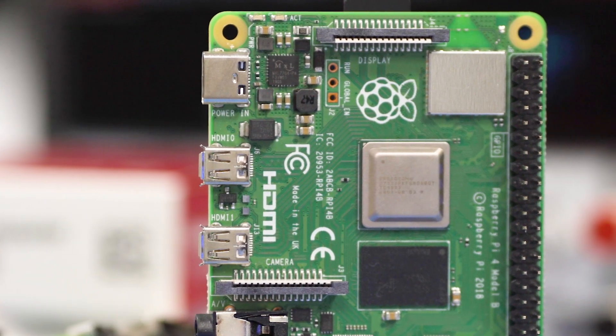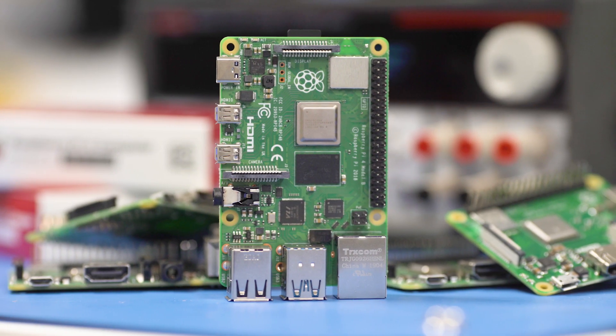'What's that?' 'It's a computer and it costs 20 quid and it's the size of a credit card.' It's like, okay, that can't be true — only two of those things can be true. Which two is it? We got one and it just blew our mind because there's no limit to what we could do with it.